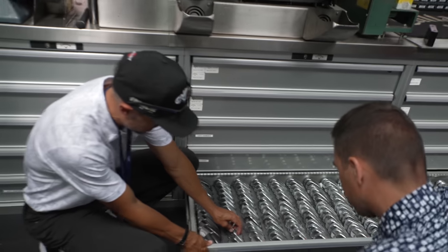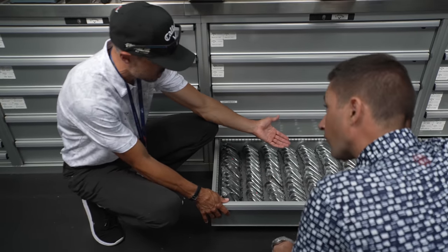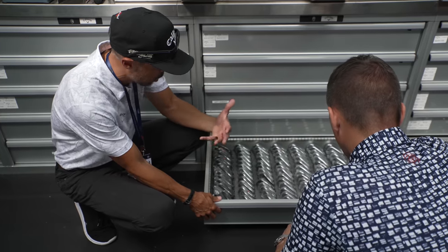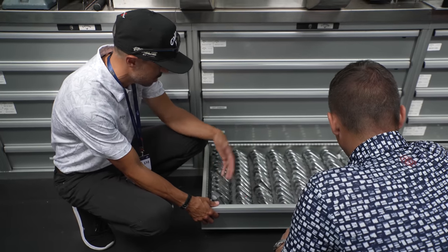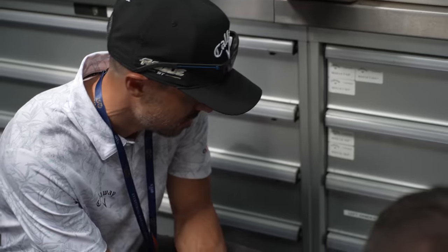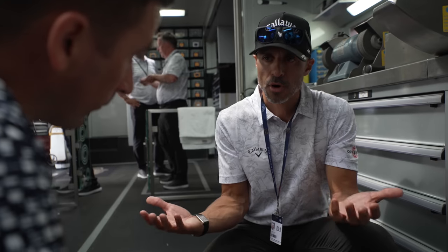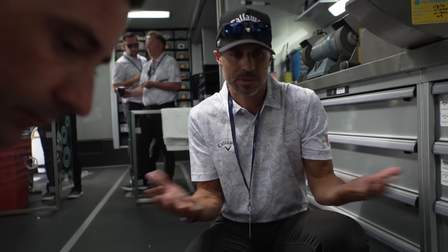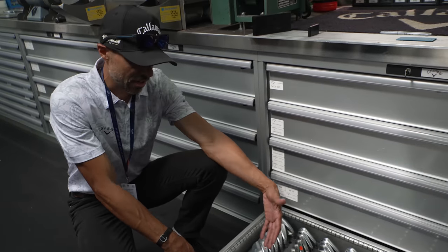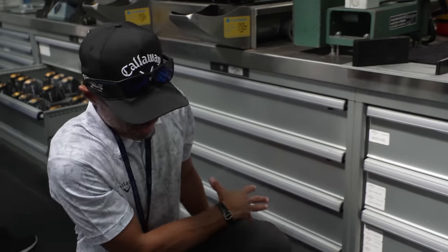Let me show you the iron drawer. We have 2018 MBs — Eric van Rooyen plays those, and quite a few guys still play that head. X-Forged. The cool thing about tour is you can get raw heads — all the gear heads love raw heads. TCBs are primarily our main tour iron on the US Tour. Sam Burns and Jon Rahm both play that head. I have a sneaking suspicion this iron won't change much in coming launches. Jon Rahm plays irons for a long time, but when they send him a new set, it's exactly what he's playing right now — already dialed in.